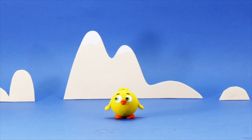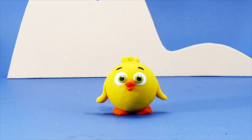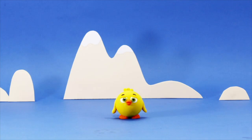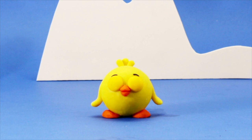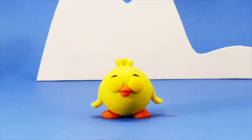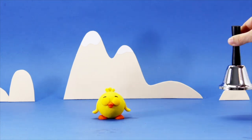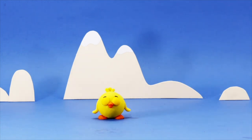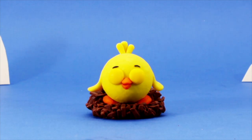Hi, baby chicken! What's up? What are you doing? He seems tired! Maybe chicken? Baby chicken? Hmm... Let's see if we can wake him up like this. No. Okay, so we put him in his nest. Shh. Sweet dreams.